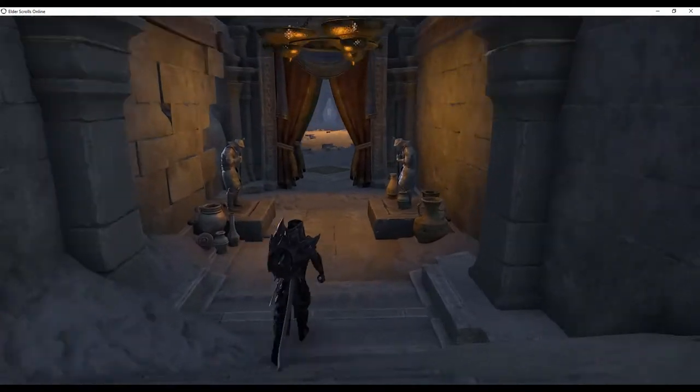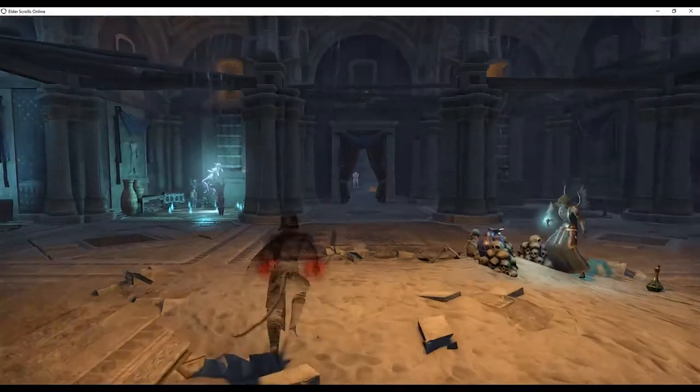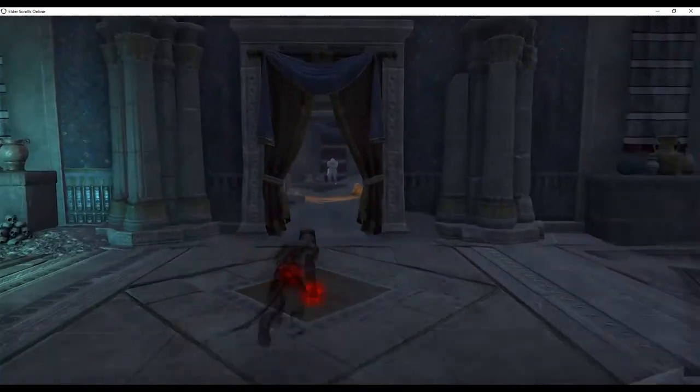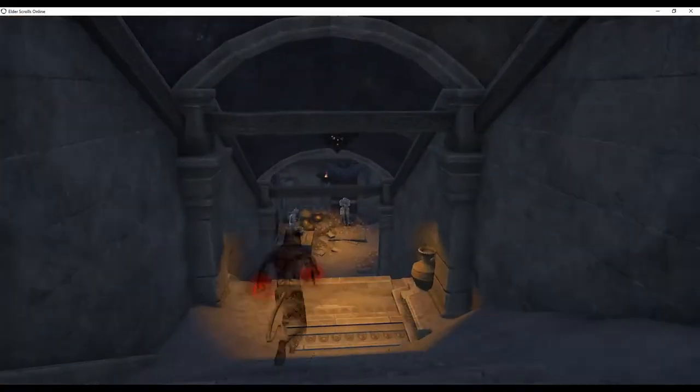Proceed to the next room. Cross the next room and use the door on the other side. Escape, evade, or engage the enemies. Follow the passage as it leads to the left and then the right to the cavernous room with the water.